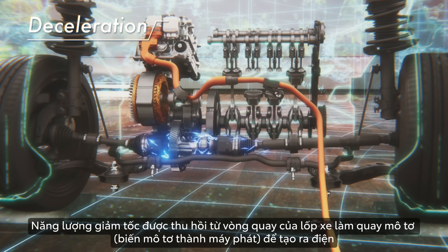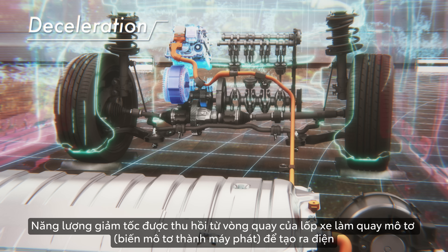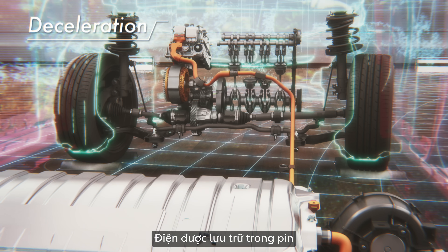The deceleration energy recovered from the tire rotation turns the motor to generate electricity. The electricity is stored in the battery.